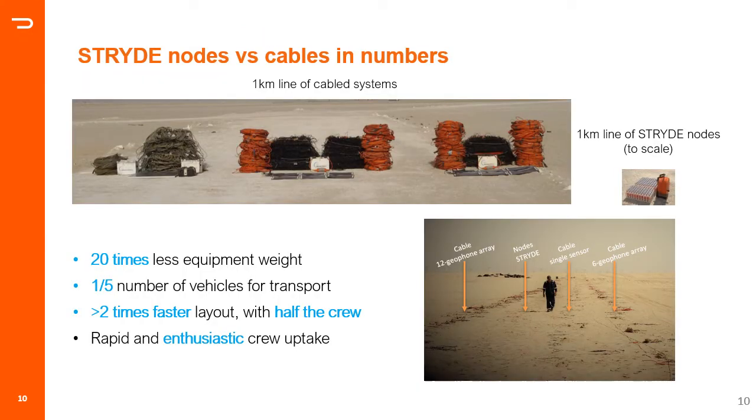The benefits in equipment volume, weight, and operational efficiency were seen in all environments. A comparative test against cable systems was run in the UAE in 2017. The picture shows the equivalent of a one-kilometer line from three cable systems compared to the Stride nodes. The nodal system was 20 times lighter than the lightest cable system, required five times fewer vehicles for transportation, and deployment was four times faster than the cable systems — excluding troubleshooting, which is often unnecessary when deploying cable systems.